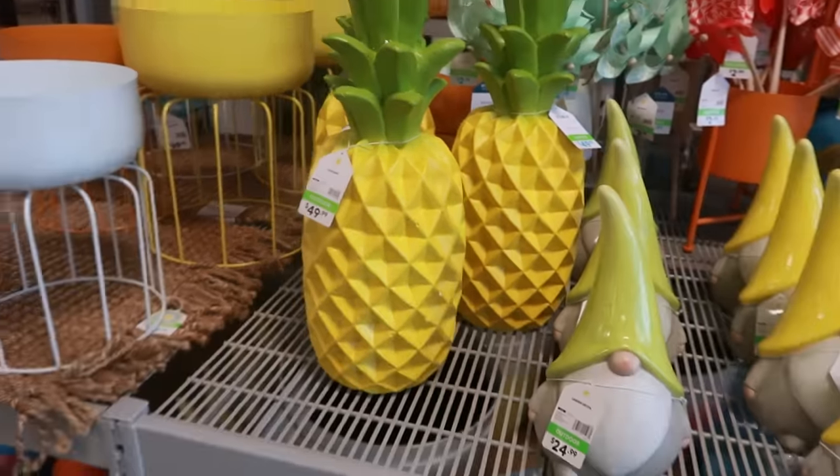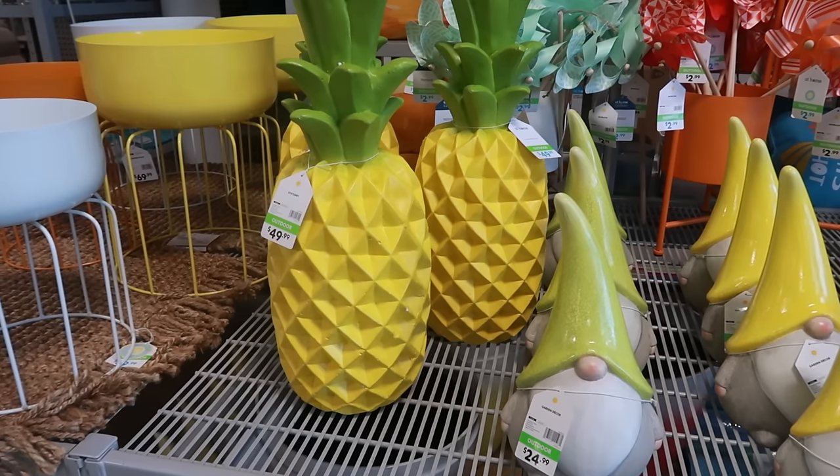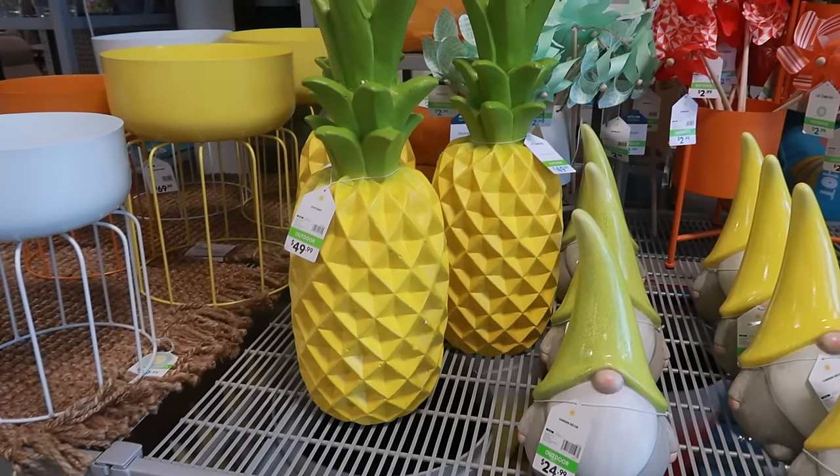I think that would be so cool by my pool. If I bring that home, my kids would be like, 'Mama, why?'